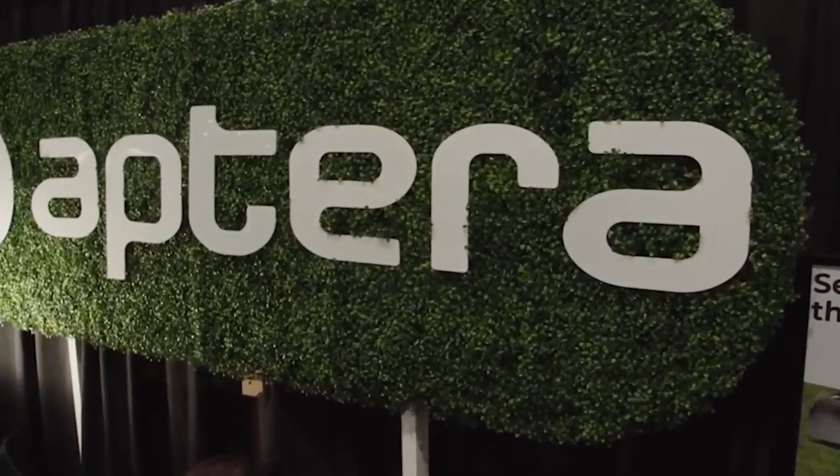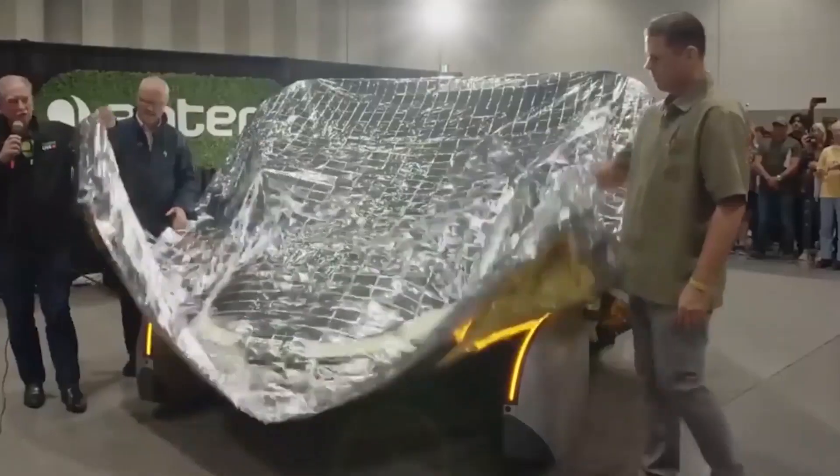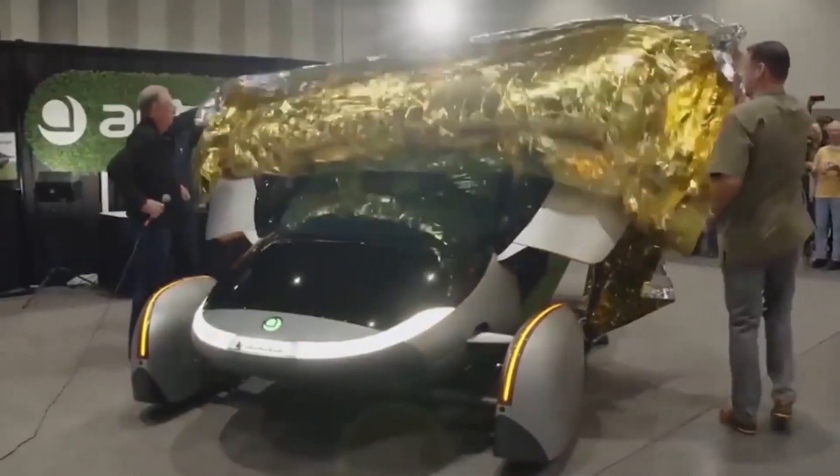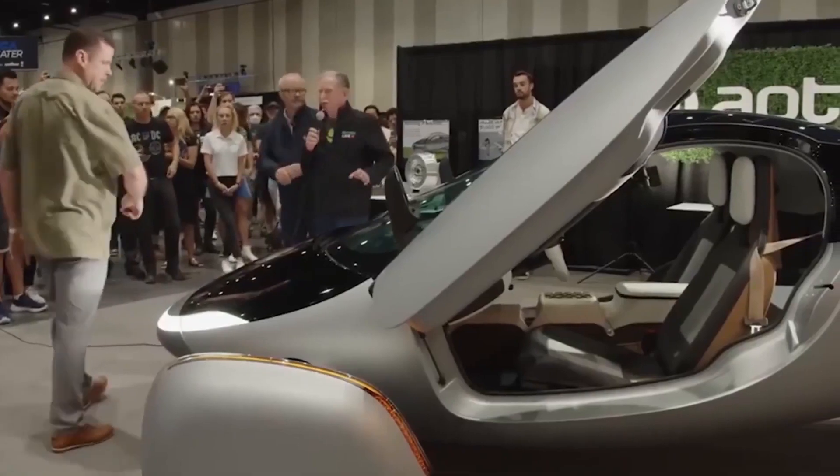Designers huddle around a large table covered in sketches and clay models of the Aptera EV. They passionately discuss aerodynamics, aesthetics, and the seamless integration of advanced technologies. The team's dedication to elegance and innovation is evident in every curve and contour. The Aptera is not only an engineering marvel, but a stunning work of art.